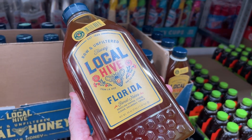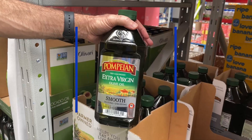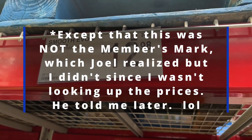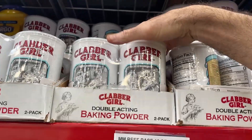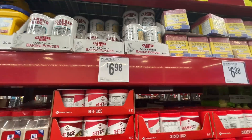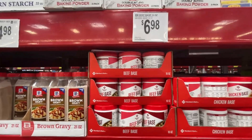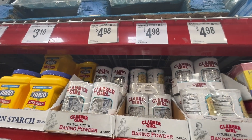We found local Florida honey, and that's only 29.6 cents per ounce. The better price for olive oil was here at Sam's Club. We also saw a better deal here for baking powder: $4.98, which works out to 22.7 cents per ounce.